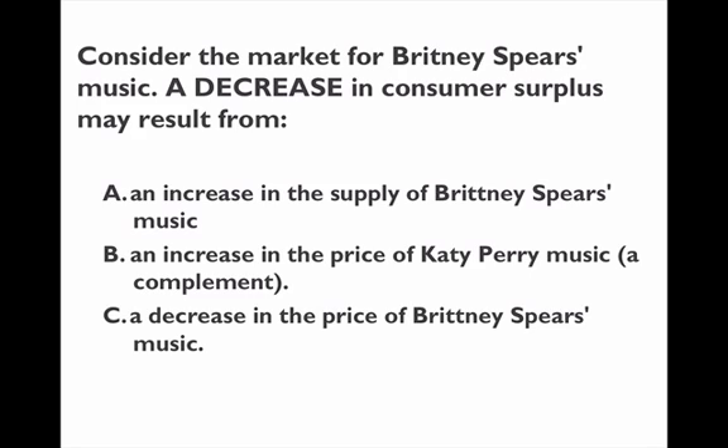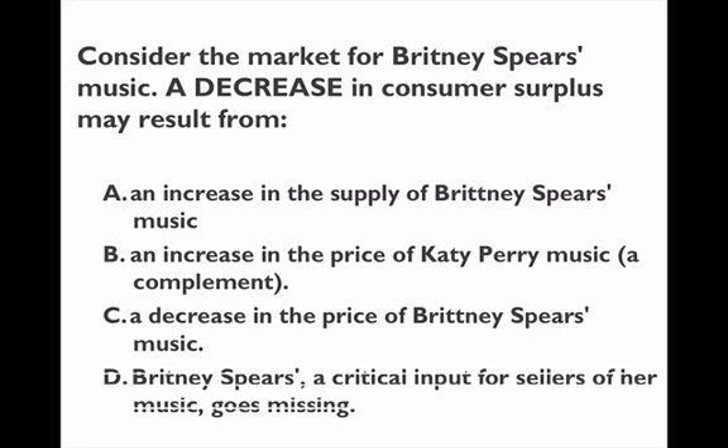A decrease in the price of Britney Spears music actually increases consumer surplus, so that's not the answer either. Finally, a critical input for selling Britney Spears music — Britney Spears' vocals being missing — decreases the supply of her music because it increases the cost of producing it. That increases the price and decreases consumer surplus. So of all four options, the one that is definitely going to cause a reduction in consumer surplus is D, because the price of the music will go up.